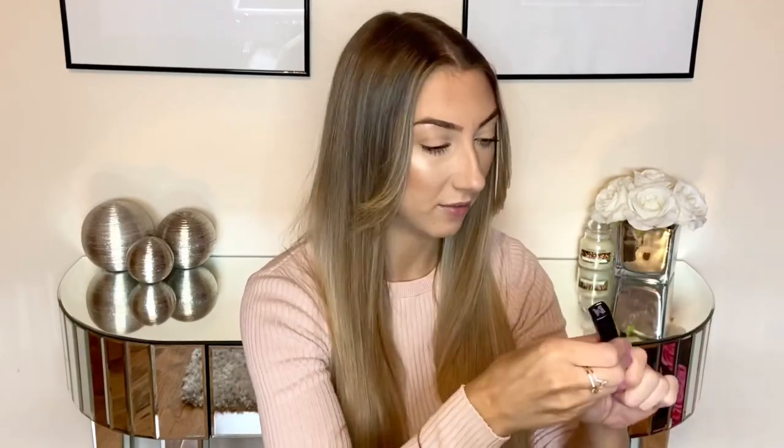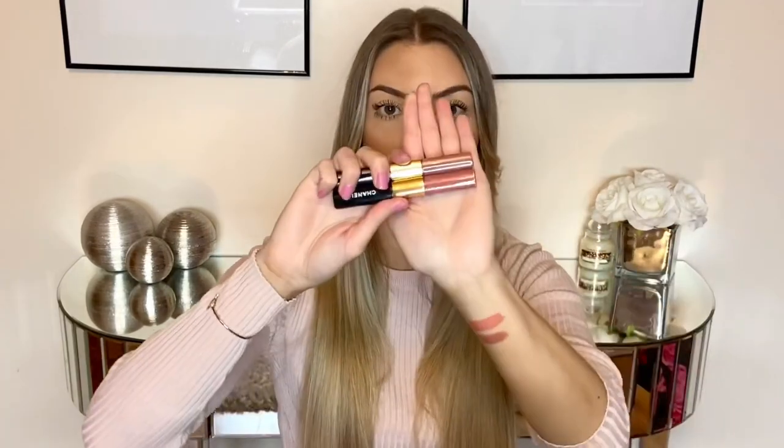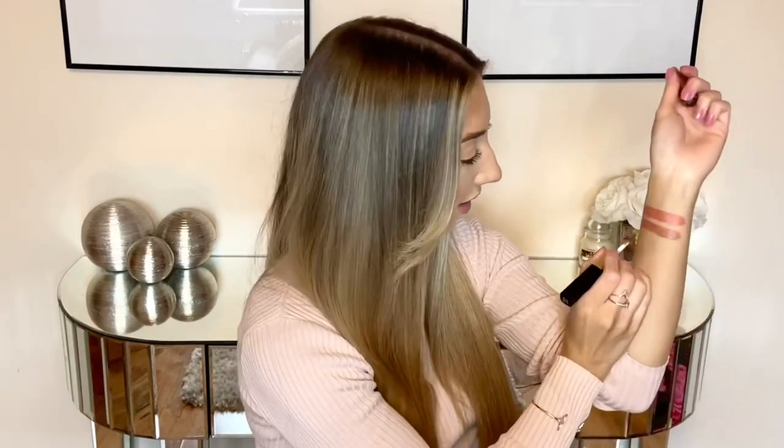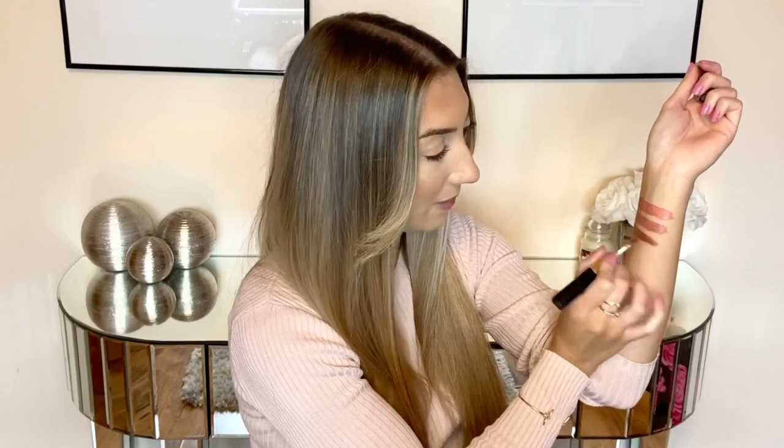First I'm going to compare the two new shades to some of the shades I already have, doing some swatches on my arm. This one is endless pink, and I'm going to compare that next to intense caramel. Even though they look really similar in the tube, they actually look completely different swatched on my arm — endless pink looks a lot more pink and intense caramel is more of a brown beige.